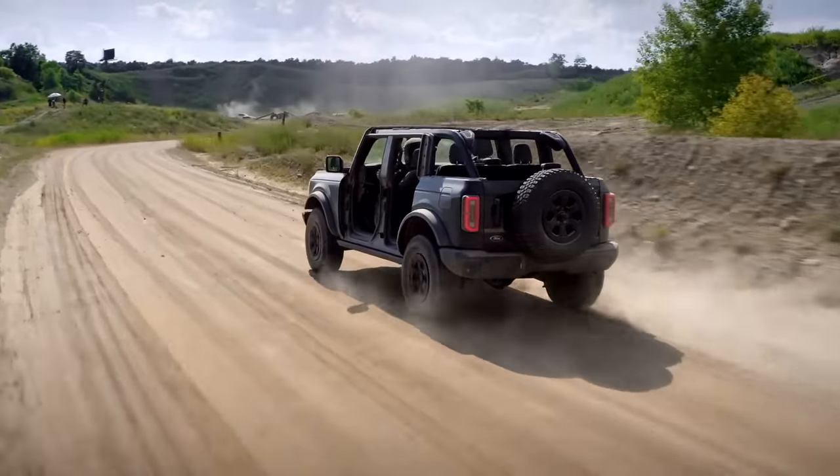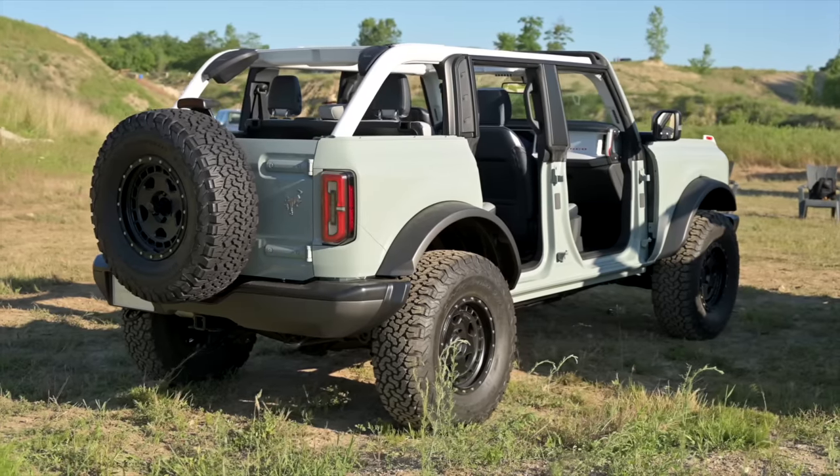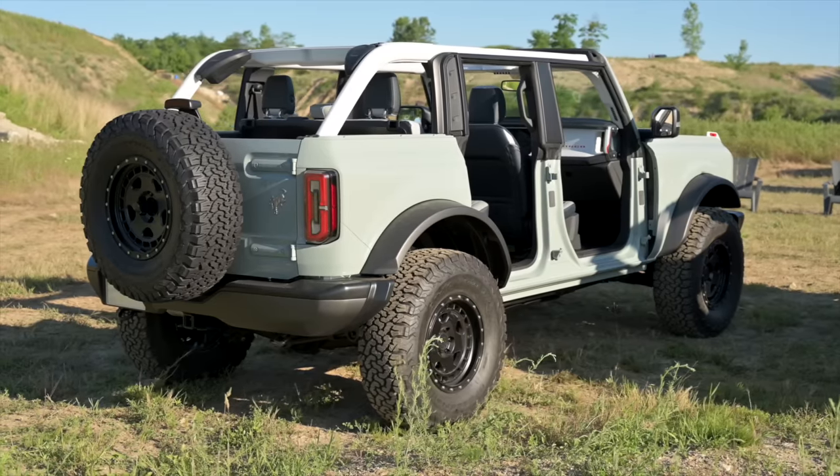And like a veteran boxer targeting your rival's weakness, engineers and designers beat these pain points to a pulp — not only to make the reborn Bronco capable, but to make accessing that capability convenient.